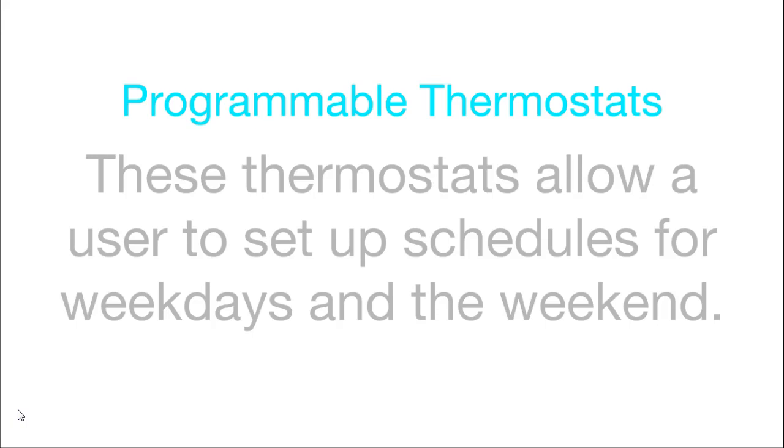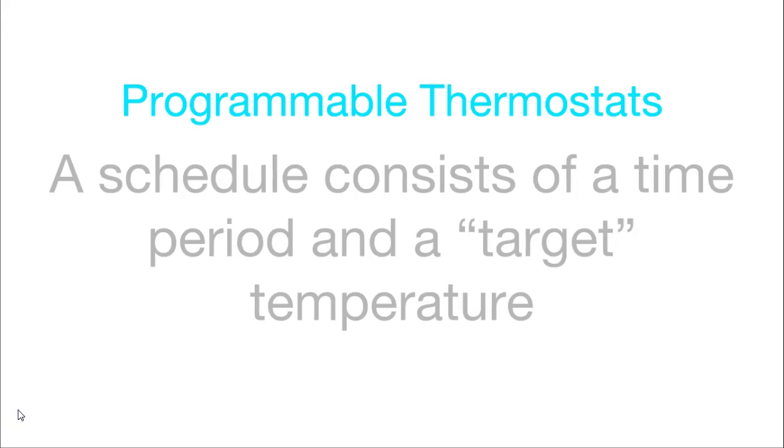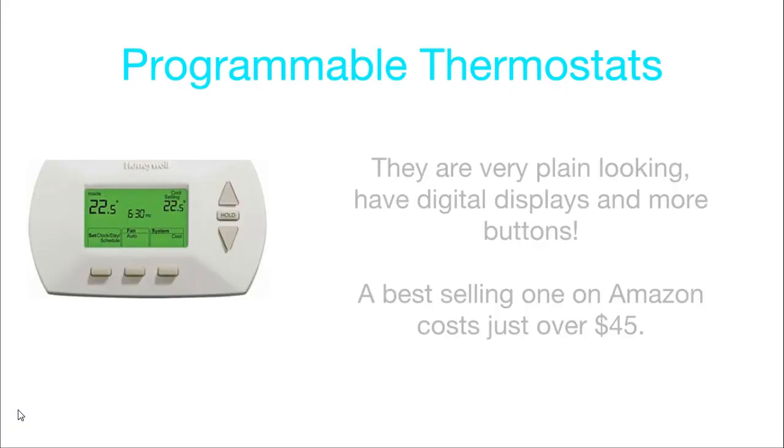Programmable thermostats allow a user to set up schedules for weekdays and the weekend. A schedule consists of a time period and a target temperature. Again, they are very plain looking, have digital displays and more buttons. A best selling one on Amazon costs just over $45.